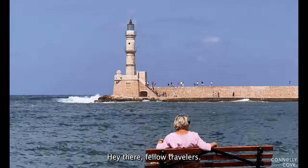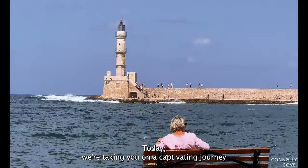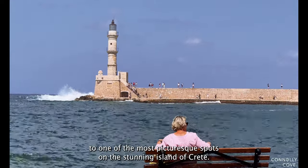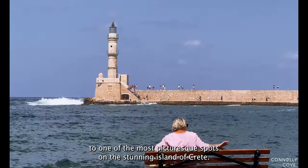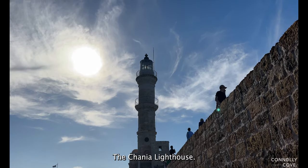Hey there, fellow travelers. Welcome back to Connolly Cove. Today, we're taking you on a captivating journey to one of the most picturesque spots on the stunning island of Crete — the Chania Lighthouse.